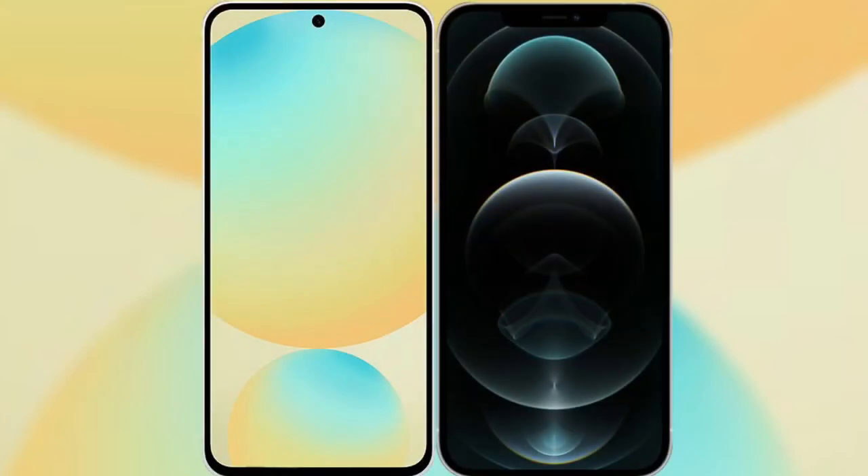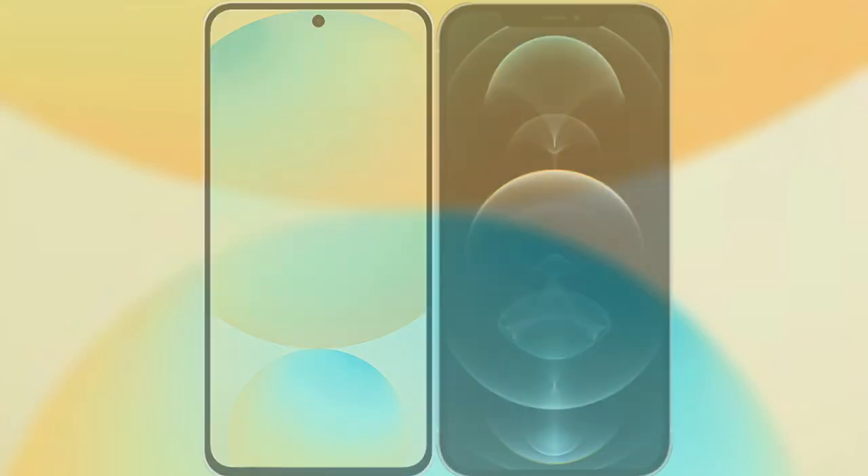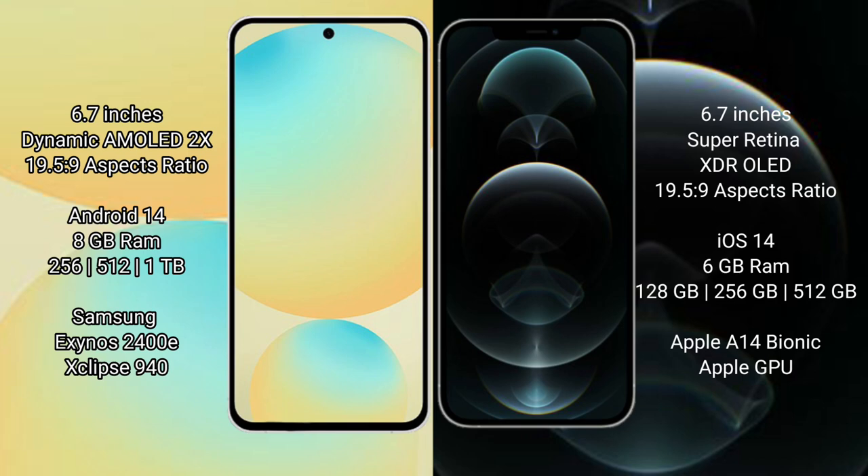I will compare the new Samsung Galaxy S24 FE with the iPhone 12 Pro Max. Samsung Galaxy S24 FE has a 6.7-inch Dynamic AMOLED display with an aspect ratio of 19.5:9. iPhone 12 Pro Max has a 6.7-inch Super Retina XDR display with an aspect ratio of 19.5:9.